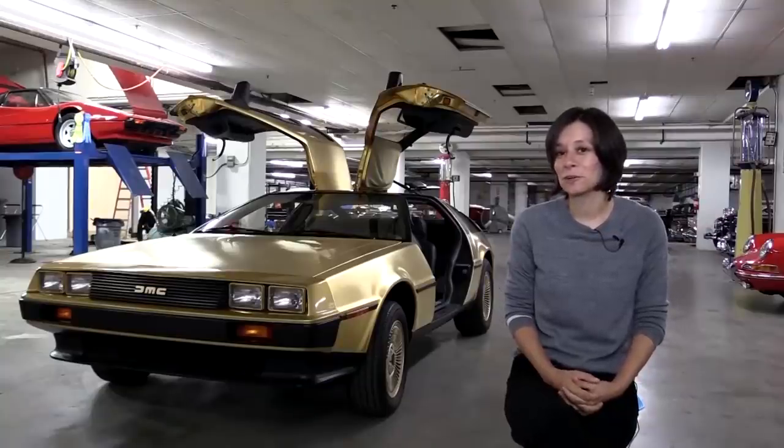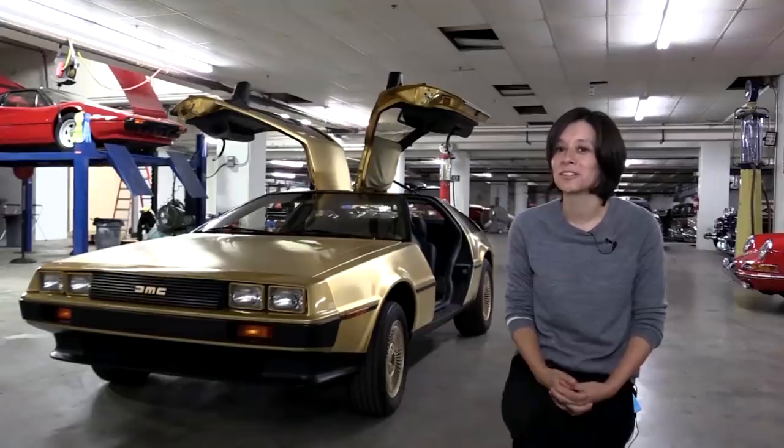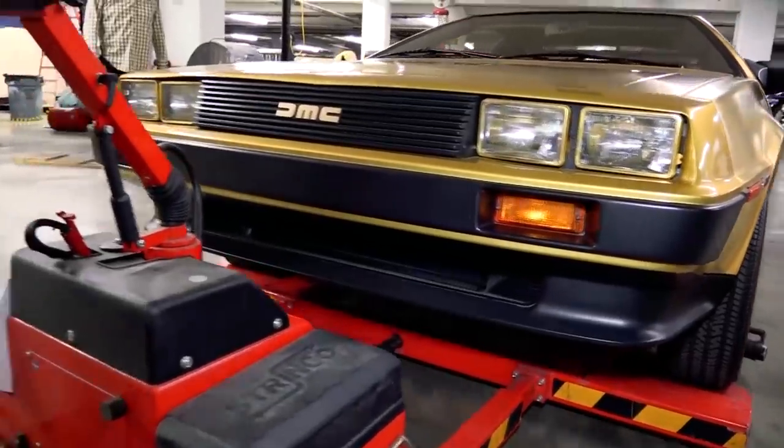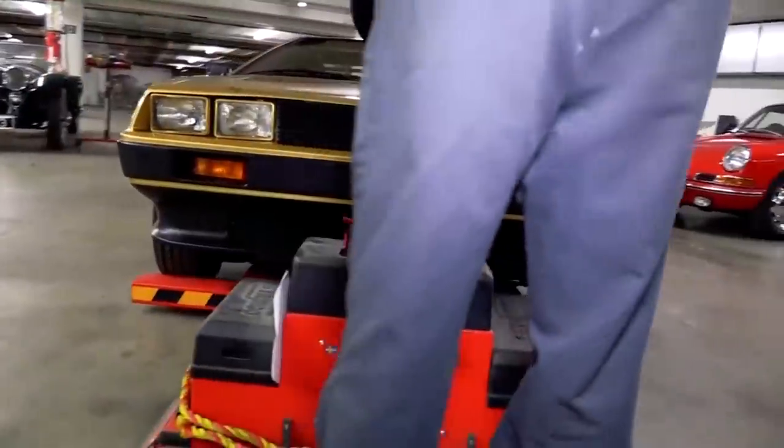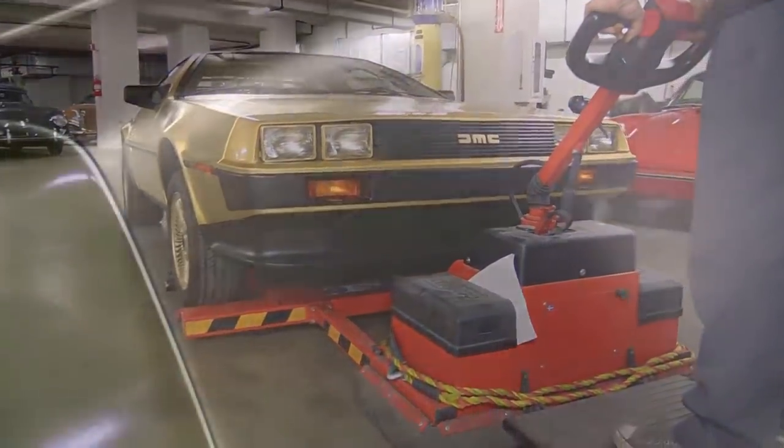First they think it's the car from Back to the Future, because that's what everyone thinks. As soon as they see a DeLorean, Back to the Future. And then they realize it's gold. A lot of people first think, oh, it's just painted gold. And nope, it is actual 24 karat gold on there.